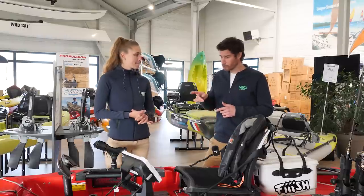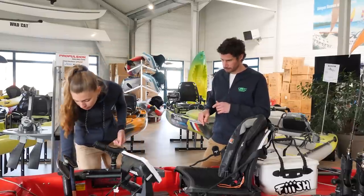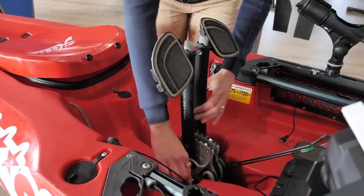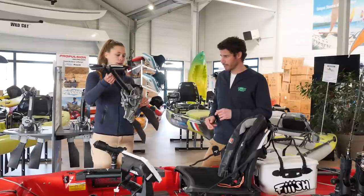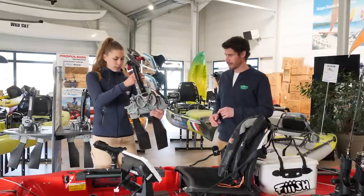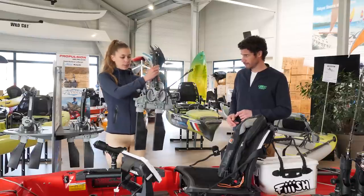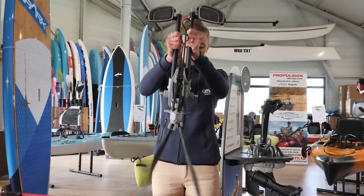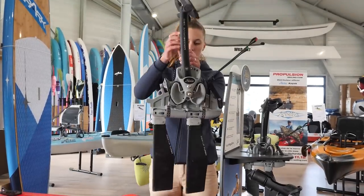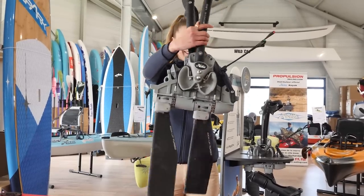Est-ce que tu peux juste nous montrer comment c'est conçu un Mirage Drive ? Oui, pas de souci. Alors, tu déverrouilles, tu sors le système. C'est ultra rapide. Ça, ça s'appelle un Mirage Drive. L'action, c'est comme la nage des pingouins. Ce n'est pas un système rotatif, on ne fait pas du vélo. Vous faites des steps. Vous poussez et vous ramenez.